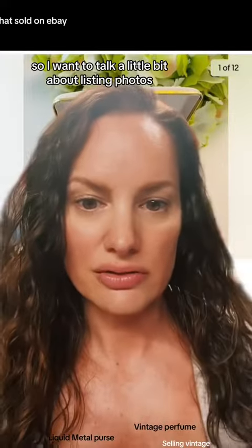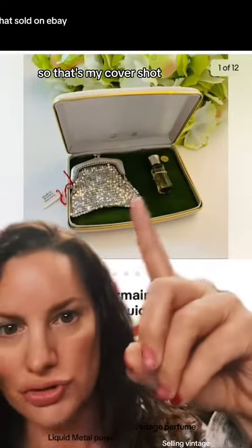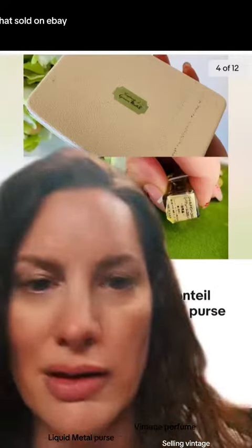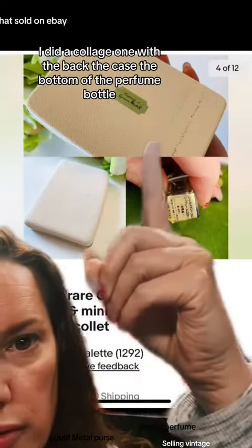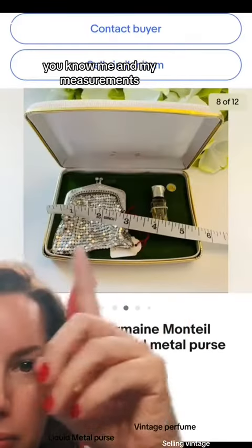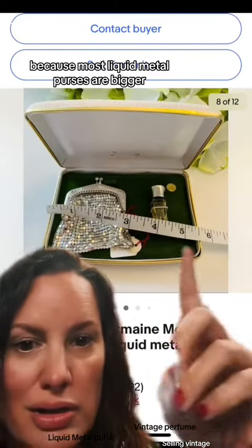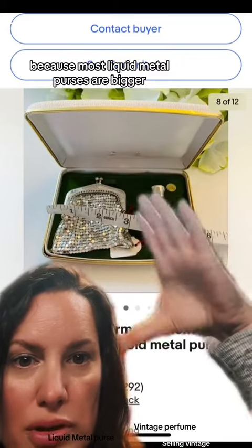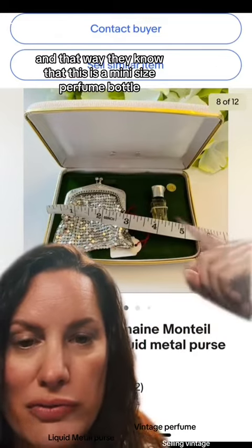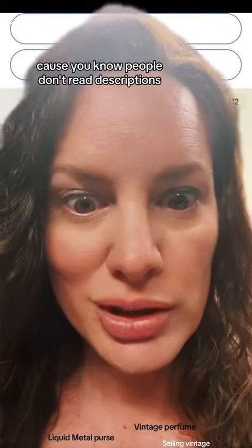So I want to talk a little bit about listing photos. That's my cover shot. I put a little bit of fake hydrangea on the back. I did a collage with the back, the case, and the bottom of the perfume bottle. You know me and my measurements — I'll do it on everything, because most liquid metal purses are bigger. This is like a mini, and that way they know this is a mini-size perfume bottle, because people don't read descriptions.